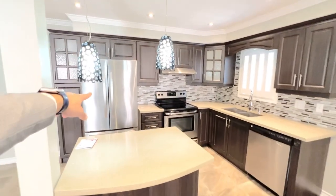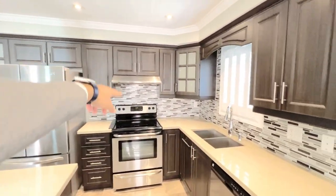Here you do have an island. You do have stainless steel appliances throughout. You do have the fridge, the oven, the range hood, as well as a dishwasher. Very gorgeous backyard there as well.